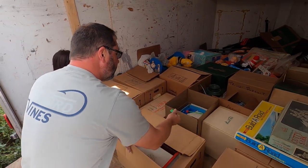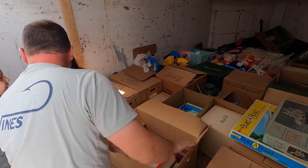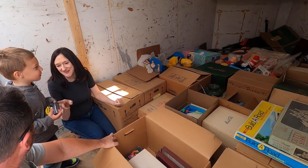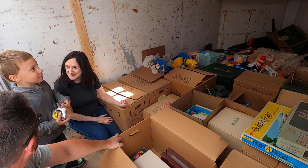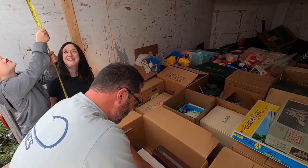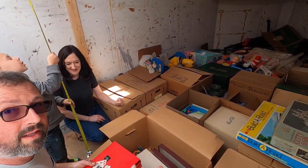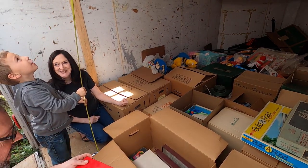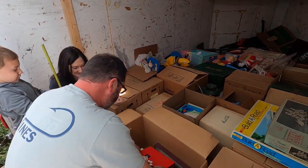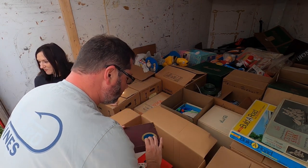A little visitor shows up — for everybody who doesn't know, this is Ryan's son. He's a mini Ryan! He's checking things out and measuring stuff.